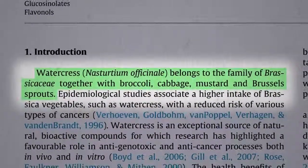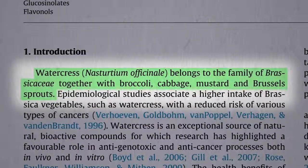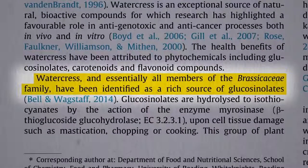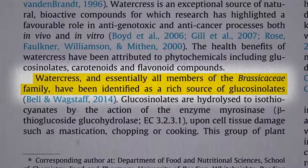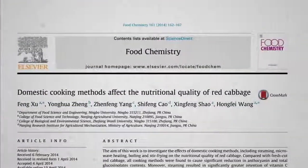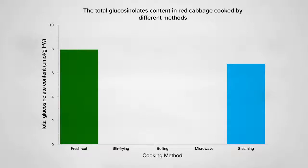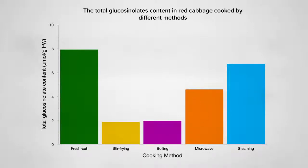Watercress is a cruciferous vegetable — a cabbage and broccoli family vegetable — so it's prized for its glucosinolate content, which turns into that magical cabbage compound sulforaphane. What does cooking do to it? Fresh is best, but steaming is not bad, with microwaving coming in second, and then stir-frying and boiling at the bottom of the barrel.